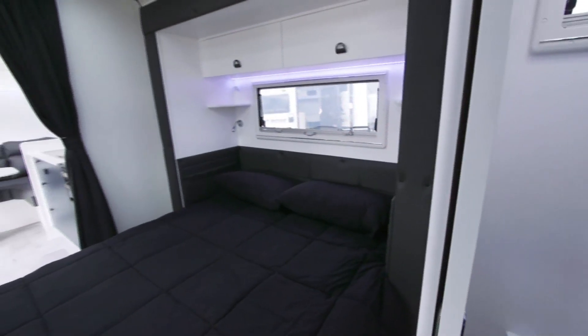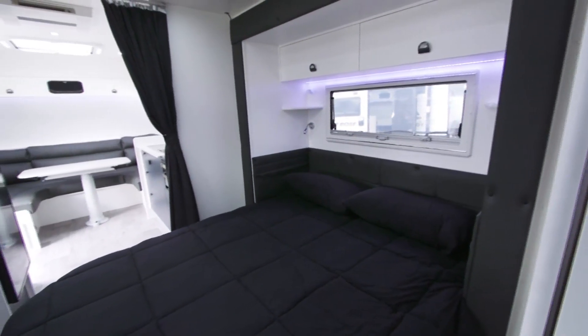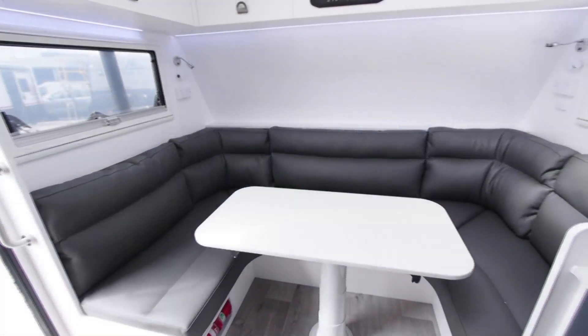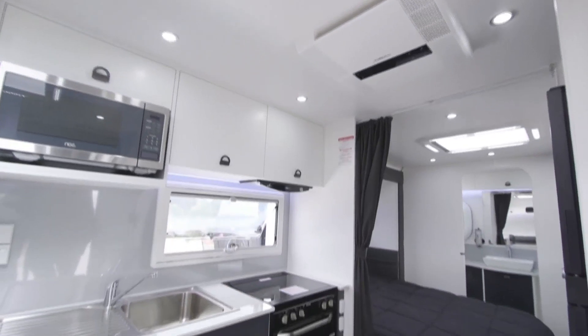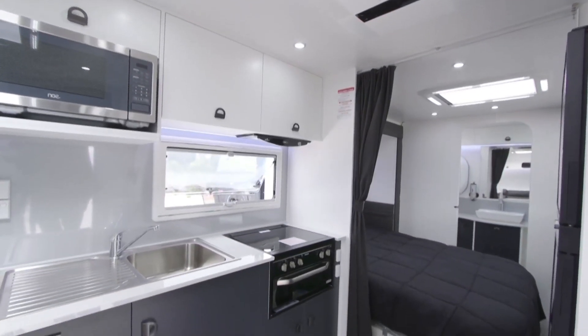On the internals it's a queen bed, giving you a lot of space. Typically those models are a lot bigger in the 24-foot range, but we've been able to design it in 19 foot, so it's a lot more accessible for a lot more tow vehicles as well.